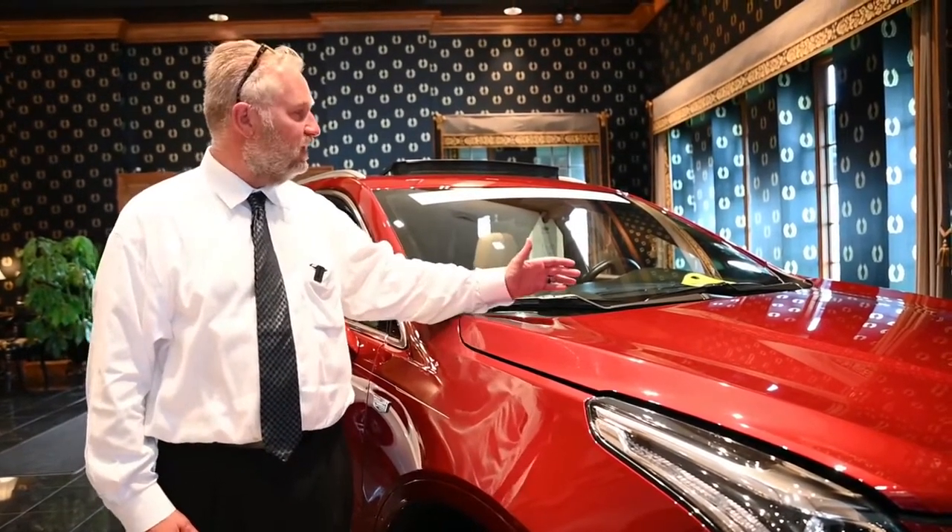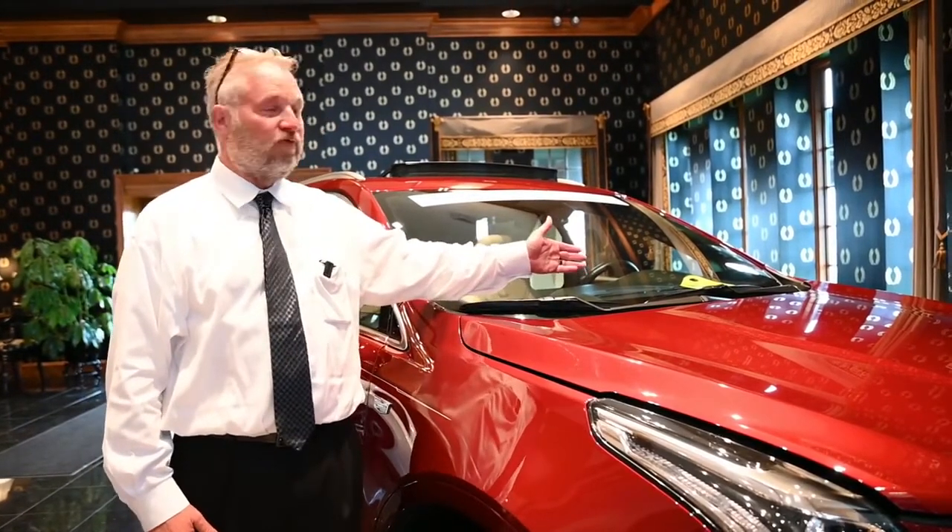It's a one owner, off-lease, and it's listed out for about $41,000.